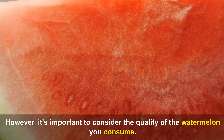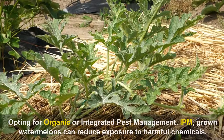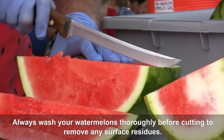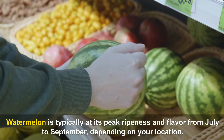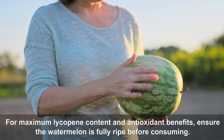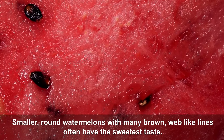It's important to consider the quality of the watermelon you consume. Watermelon ranks 33rd on the Environmental Working Group's list of foods with high pesticide loads. Opting for organic or IPM-grown watermelons can reduce exposure to harmful chemicals. Always wash your watermelons thoroughly before cutting to remove any surface residues. Watermelon is typically at its peak ripeness from July to September. For maximum lycopene content, ensure the watermelon is fully ripe — a creamy yellow spot on the underside indicates ripeness, and smaller round watermelons with many brown web-like lines often have the sweetest taste.